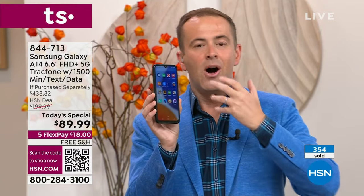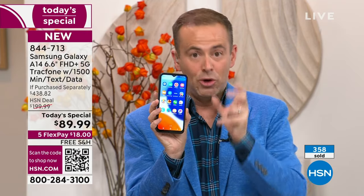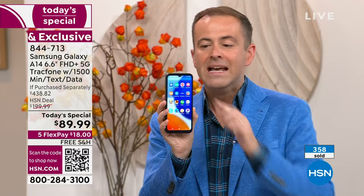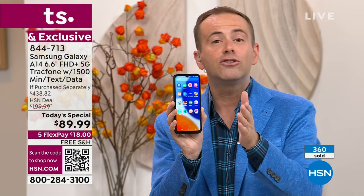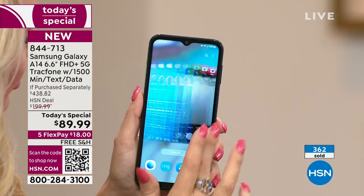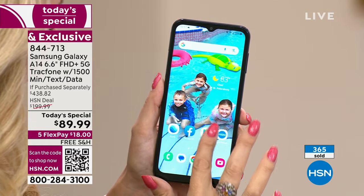There is none on Black Friday, Cyber Monday, November, December, October, or September. This is the last today's special of the year, and we're doing it in a big way. This is the brand-new, just-launched Samsung Galaxy A14 — a 6.6-inch infinity-edge display, 5G connectivity, blazing fast speeds, yours to own with no contract, no fees, no ongoing anything. If purchased separately: $438.82.